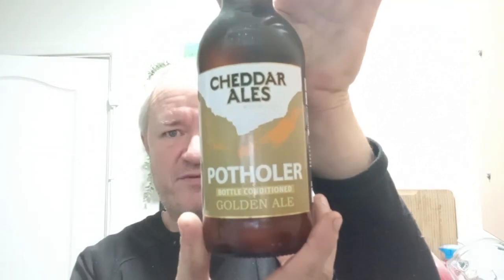Brewed using the finest Maris Otter and crystal malts with a blend of English Challenger and Styrian Gold whole hops. There's the beer — 4.3%.